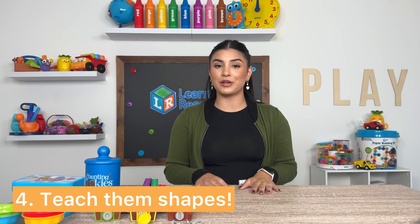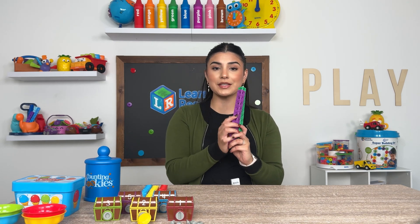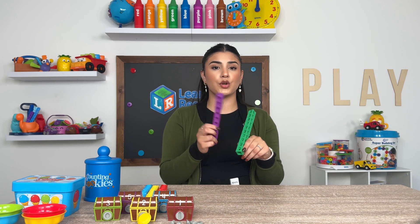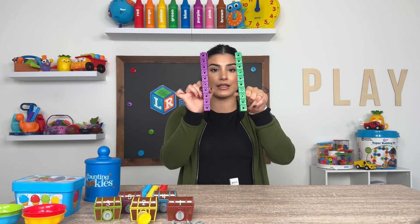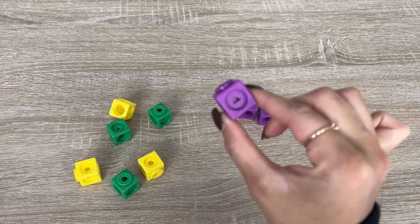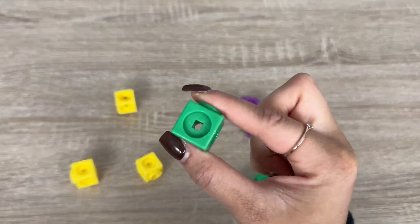Lastly, you should teach them about shapes. Being able to recognize and name shapes is going to help them improve their spatial awareness. You can have them point out shapes that are around them — shapes are everywhere around us. Or if you want to use a toy, try our Math Link Cubes. This is a very multi-use product: not only can you practice counting and grouping with it, but you can practice shape identification. All the math cubes have different shapes on each side. For example, you could ask your child to put all the purple triangle blocks in one group, the green square blocks in another, and so on and so forth.